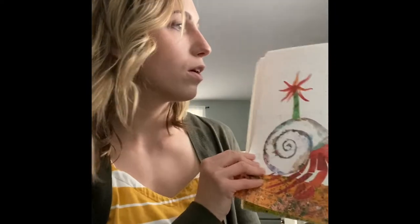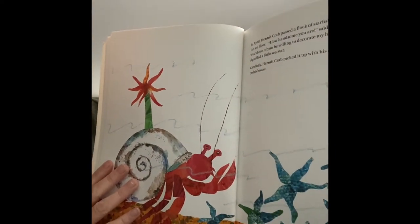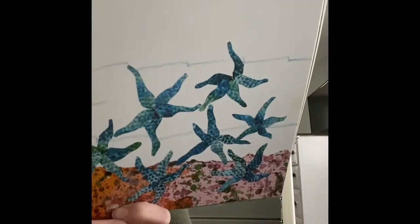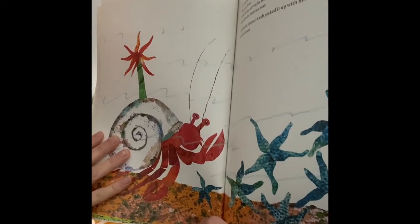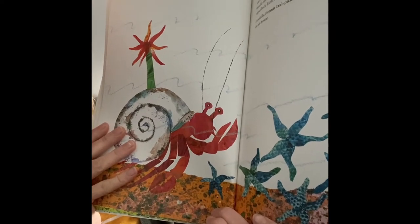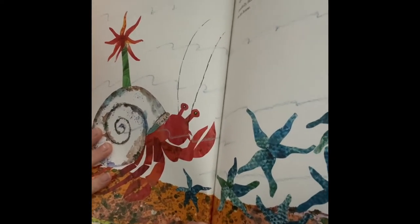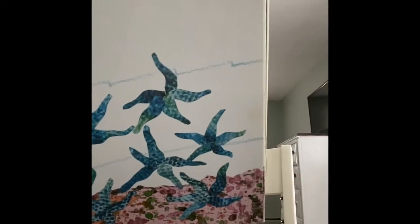In April, hermit crab passed a flock of starfish moving slowly along the ocean floor. 'How handsome you are,' said hermit crab. 'Would you be willing to decorate my house?' 'I would,' signaled the little sea star. Carefully, hermit crab picked it up with his claw and put it on his house.